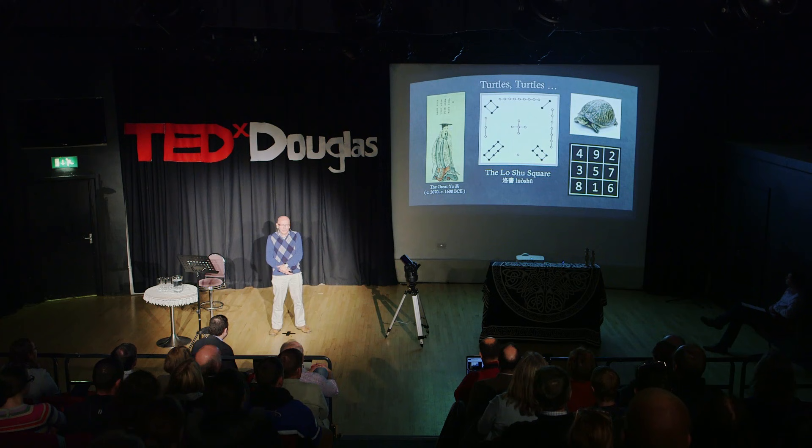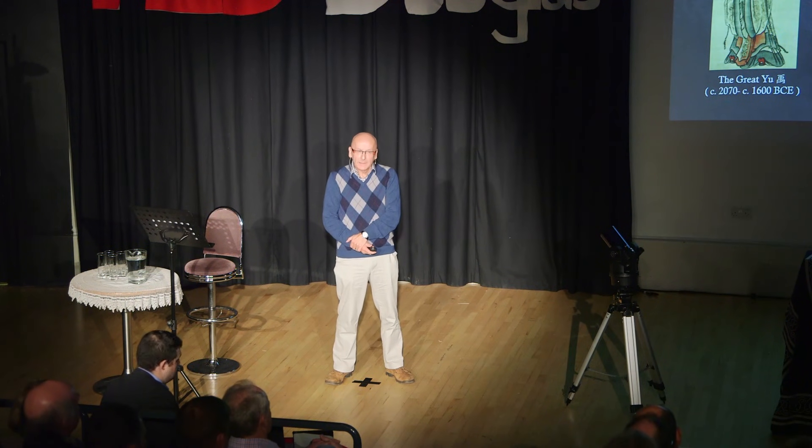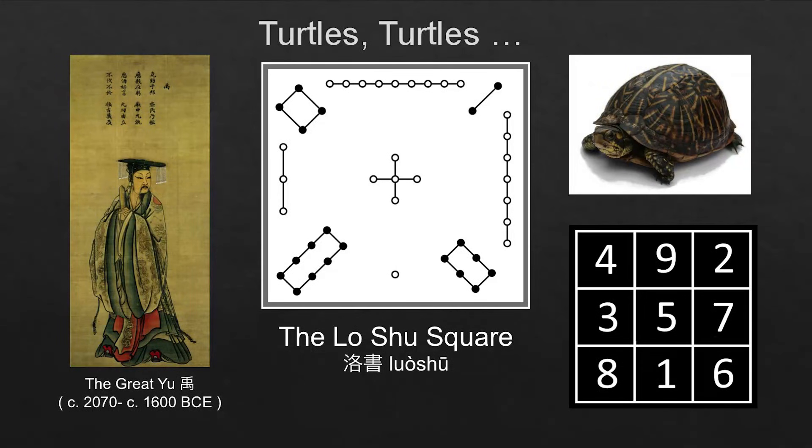According to Chinese legend, the great Yu, who was the founder of the Jia dynasty around 2000 BC, devised this pattern which he saw on the back of a giant tortoise as it emerged from the flood of the river Lo. This is called the Lo Shu, which means the river writing. If you count the dots in each segment of the picture, you'll see there are numbers: 492, 357, 816. These have very important significance in Chinese religion and magic.